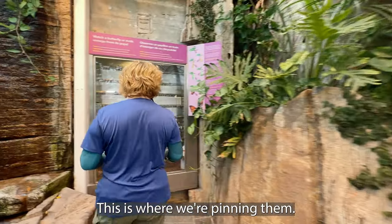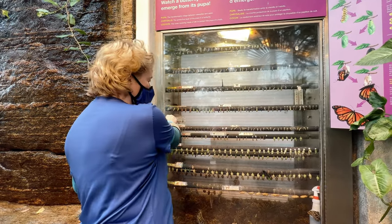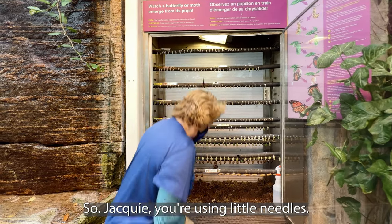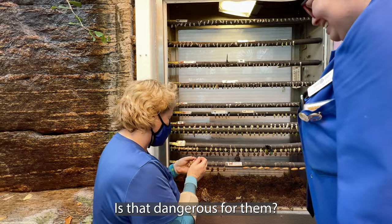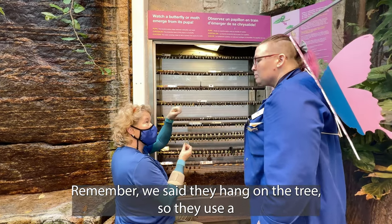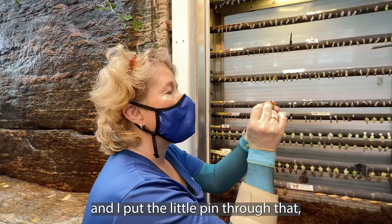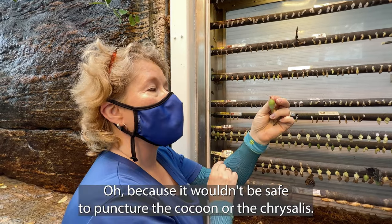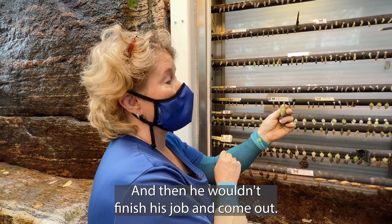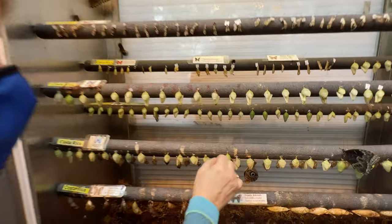Come look over here. This is where we're pinning them. I have lots of pins in here, lots of pupas, and we're going to hang them again. Jackie, you're using little needles. Is that dangerous for them? Not if I'm very careful. Remember, we said they hang on the tree, so they use a special piece of silk to hang. And if I use that special piece of silk and I put the little pin through that, I'm not touching him. Because it wouldn't be safe to puncture the cocoon or the chrysalis. No, that would hurt him and then he wouldn't finish his job and come out. So they all have a little piece of silk and then we pin it on the bar until he's ready to come out.